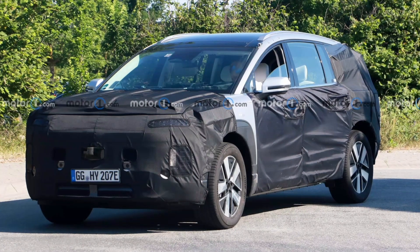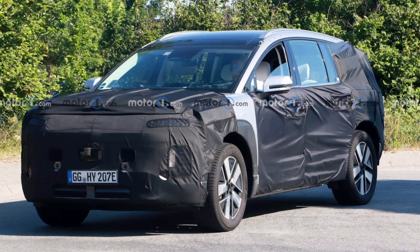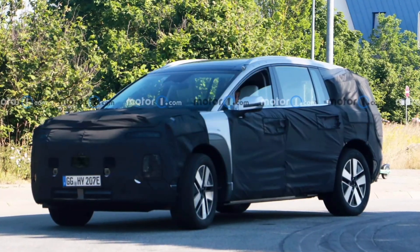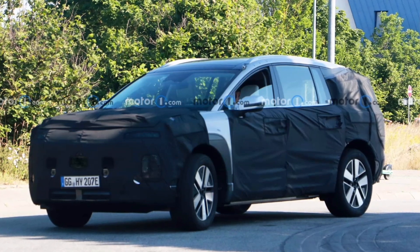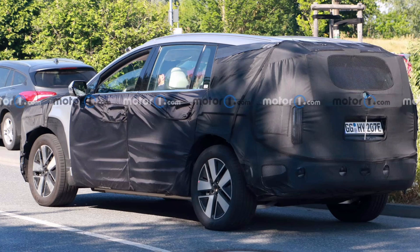Three-row passenger SUVs are big business in North America. As one of the most popular segments behind pickup trucks, just about every manufacturer either sells one today or is rushing to get one to market. At Hyundai, the Palisade is that vehicle, but it will soon be joined by an all-electric Ioniq 7.